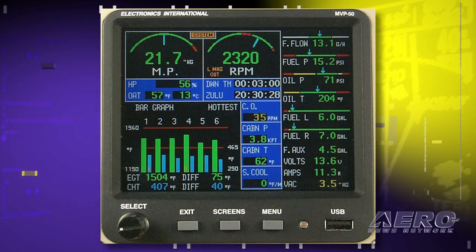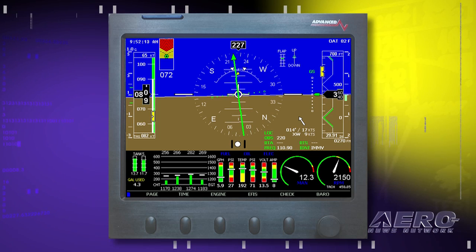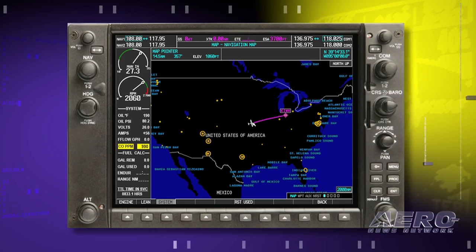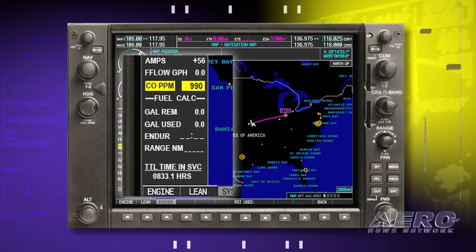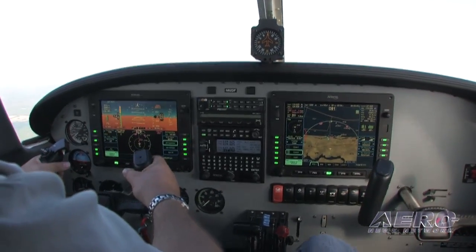Currently, we're displaying it on the MVP50, the Grand Rapids support system, the advanced flight systems, Dynon. Manufacturers that are currently in development right now are Garmin with their G1000 to take our data, and then Everdyne also on their Release 9 product.